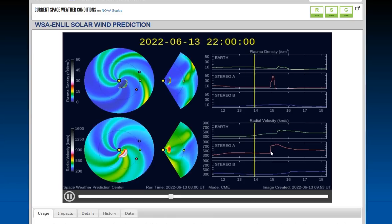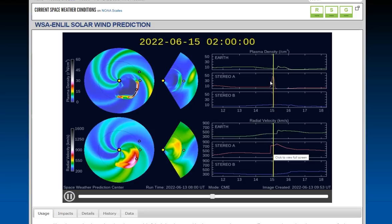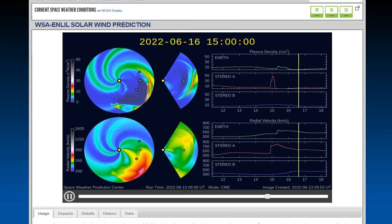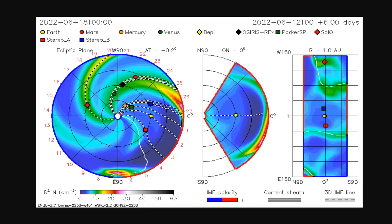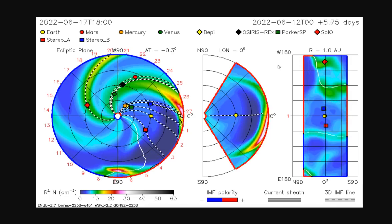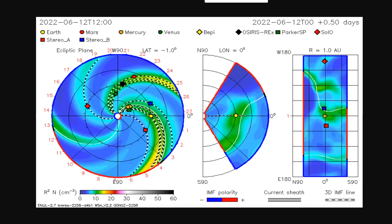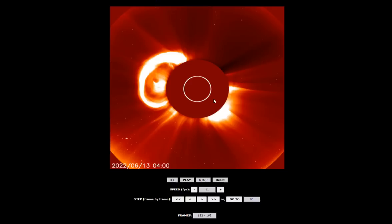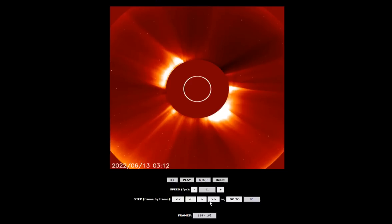We see a massive spike in the WSA in density and velocity. We should see some minor effects, especially because KP has gotten up to KP5 with very little solar activity. We could see a geomagnetic storm with this on Thursday, so we're going to keep a close eye on this massive eruption as we walk it through for you.